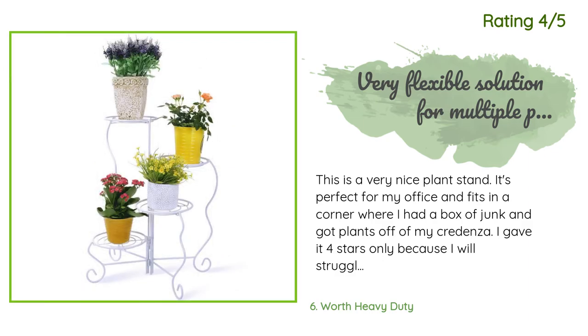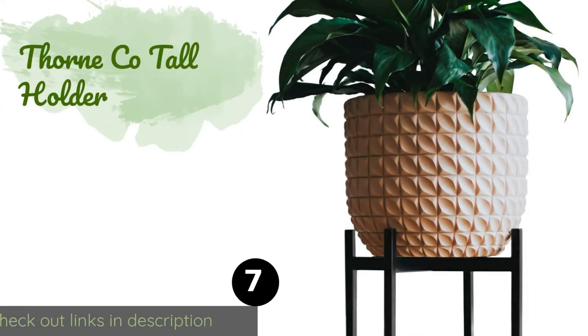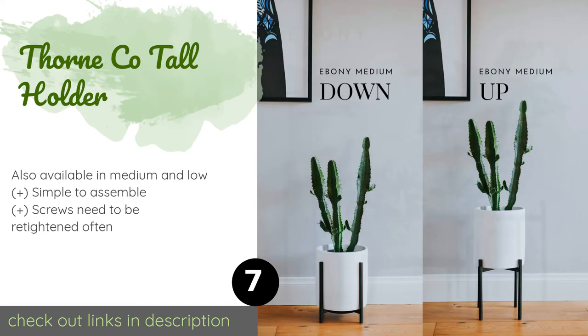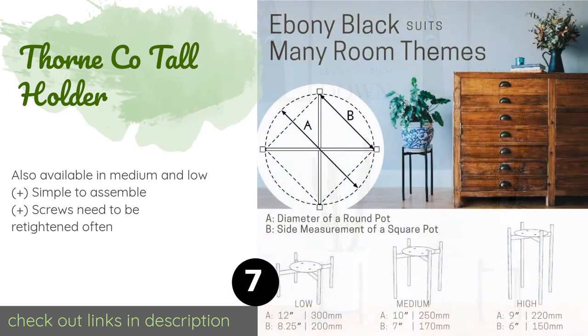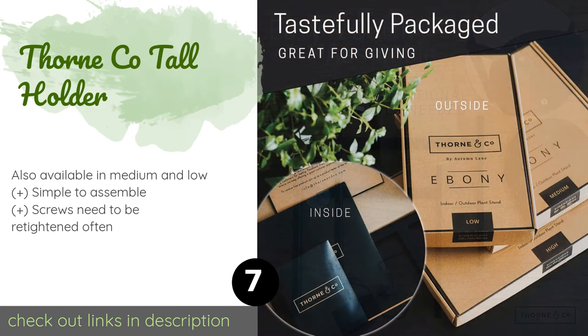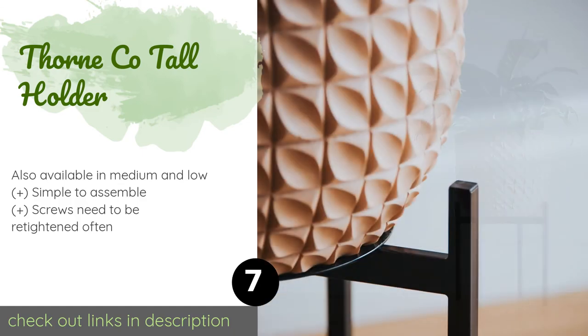The next product is the Thorn & Co Tall Holder. This Thorn & Co Tall Holder stands seven inches high and has a 12-inch platform for accommodating large pots. Its galvanized steel construction is sturdy and rust-resistant, while the four rubber feet provide stability and protection for your floors. This product is available on Amazon for $33.